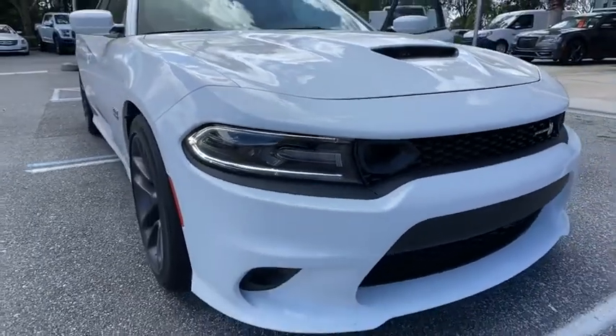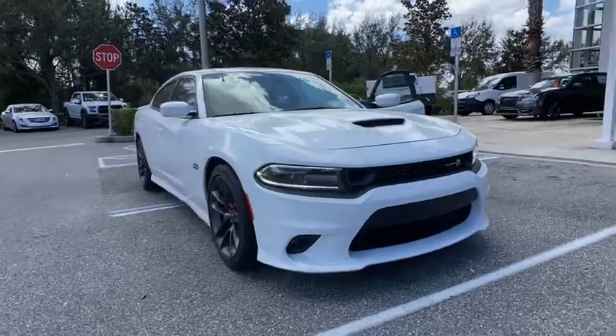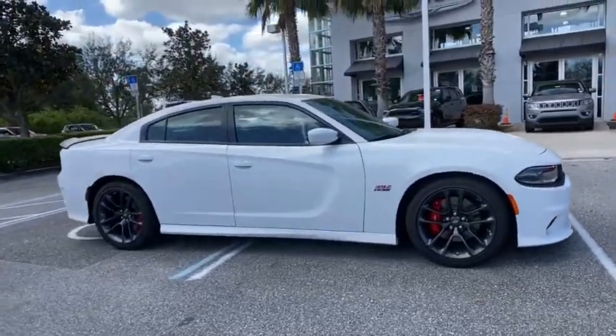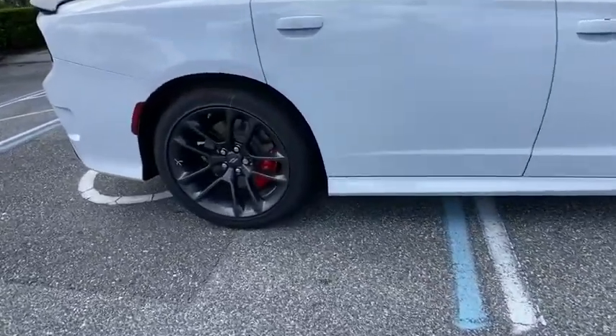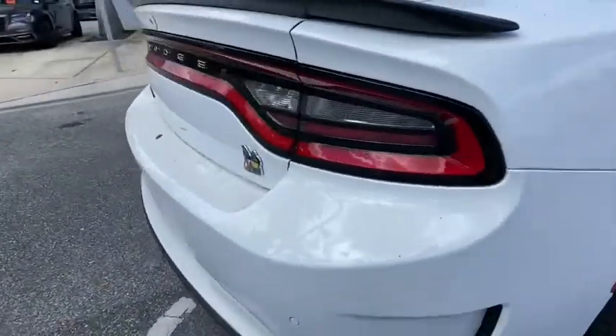Stop by and take a look at the 2021 Dodge Charger. Inject some versatility, comfort, and sophistication into your muscle. The Charger is a powerful sedan that excites at every turn. Peace of mind comes standard with Charger's 5-star government front and side impact crash test rating.